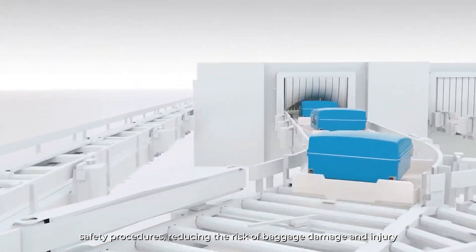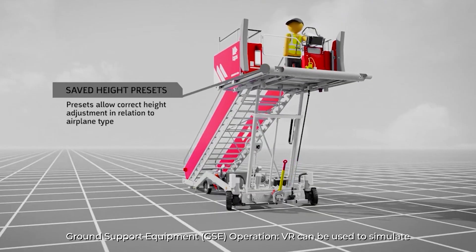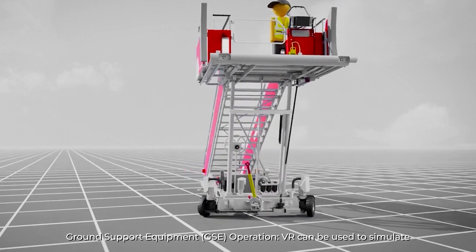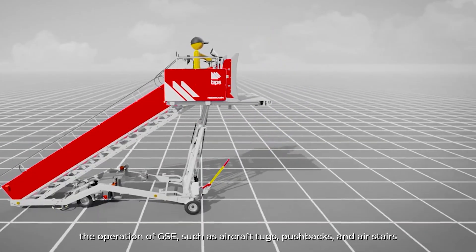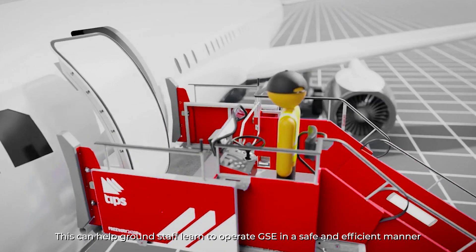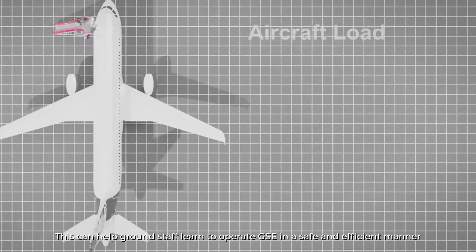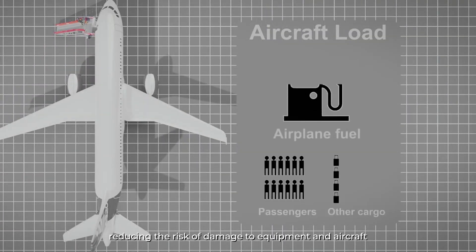Ground Support Equipment (GSE) Operation: VR can be used to simulate the operation of GSE, such as aircraft tugs, pushbacks and air stairs. This can help ground staff learn to operate GSE in a safe and efficient manner, reducing the risk of damage to equipment and aircraft.